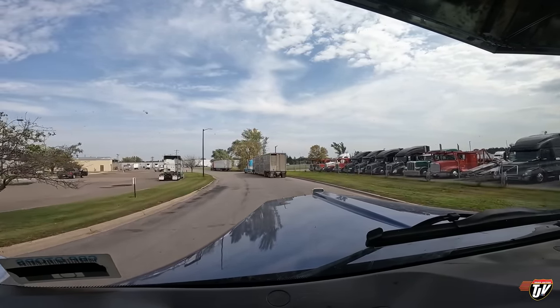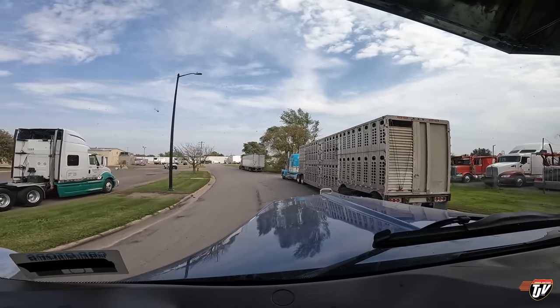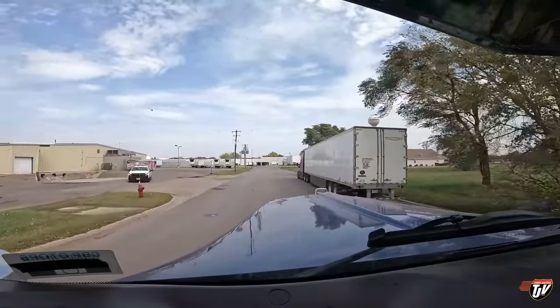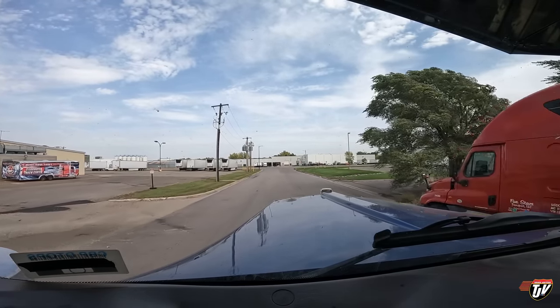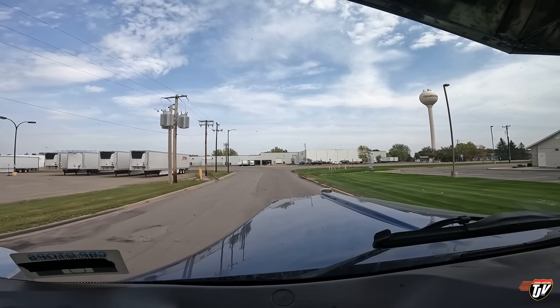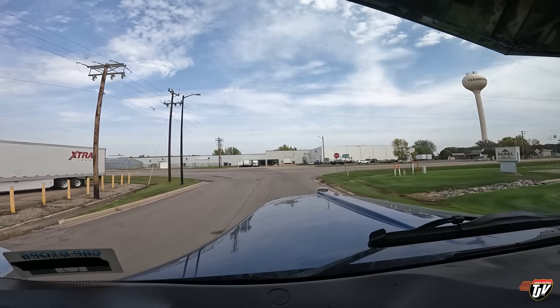I've always wondered — these cattle haulers and livestock haulers, they always have such nice trucks and they always go so fast down the highway, so they're getting terrible fuel economy. Do they make a lot of money? Is there a lot of money in hauling livestock? They must be, because all their trucks are decked right out and they're probably getting like 3 to 4 miles per gallon.